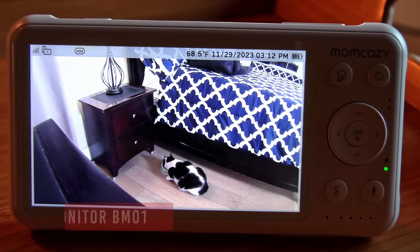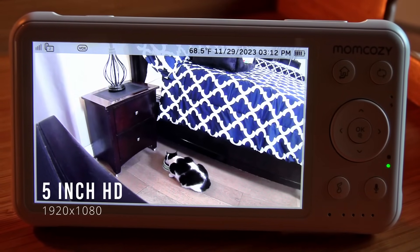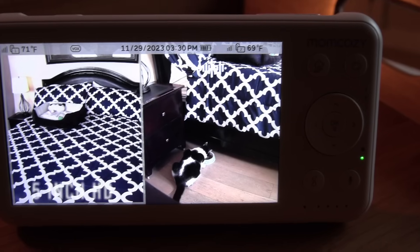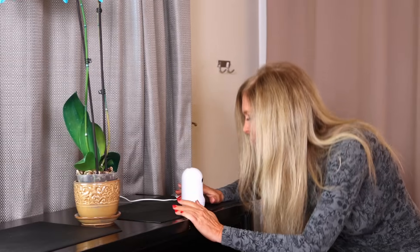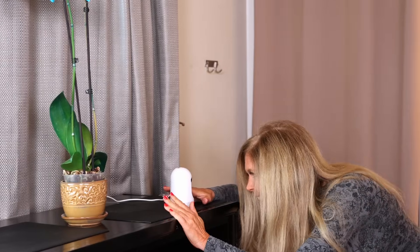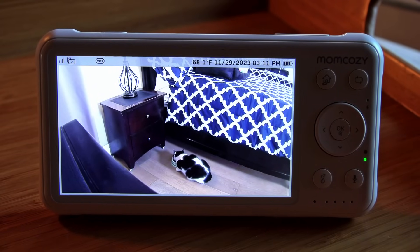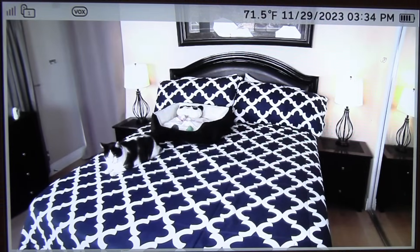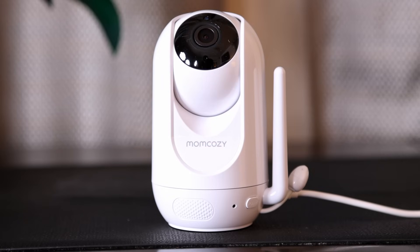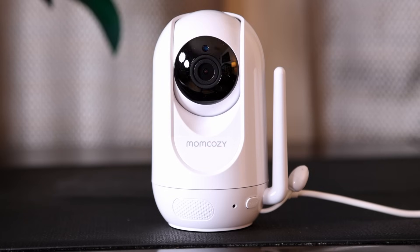It's got a 5 inch LCD screen that gets HD video with full color. It has a split screen so you can have two angles of the room it's in. I have one on my kitty cat's food so I can see how much they're eating, and another of my kitty cat sleeping. Each of those cameras has a 1080 pixel full HD camera on it.